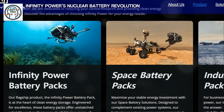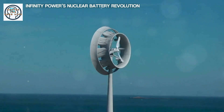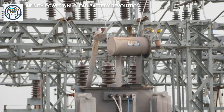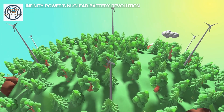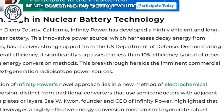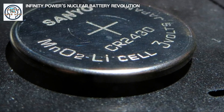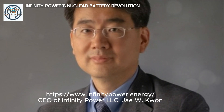Looking to the future, Infinity Power's nuclear battery represents a major step towards sustainable development. As the world grapples with climate change and resource depletion, innovative solutions like this are essential — nuclear batteries can reduce our dependence on finite resources and lower our environmental footprint. This technology could also play a crucial role in achieving global energy access, providing steady power to remote and underserved areas, improving living conditions, and supporting economic development in alignment with global sustainability and poverty alleviation goals. Research and development in this field are ongoing, and future advancements could lead to even smaller, more efficient, and safer nuclear batteries as we move towards a more sustainable world.